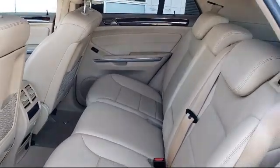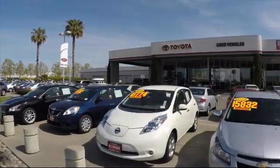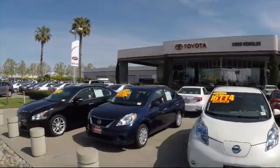So ready to set up a test drive? Come visit Fremont Toyota today. We're located at 5851 Cushing Parkway in Fremont. Se habla español!